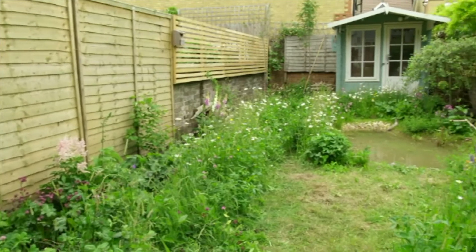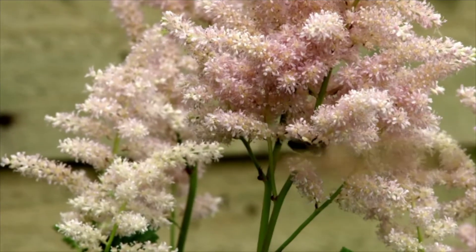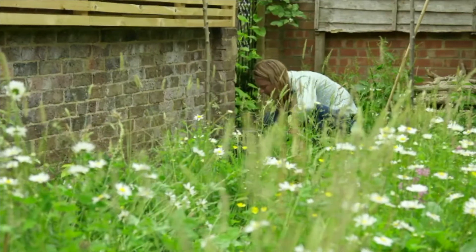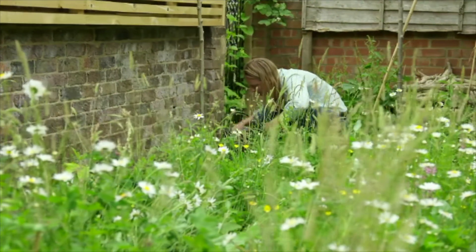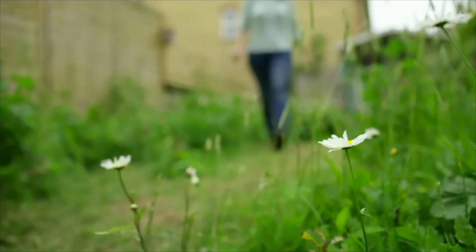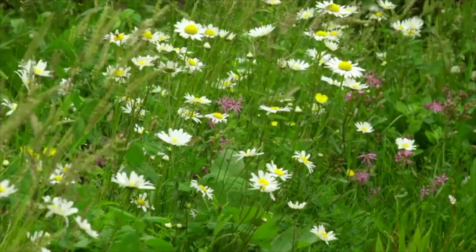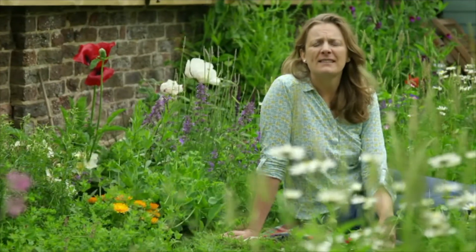I've barely left the house since I made this garden. I never want to leave. It's my happy place. I love standing by the kitchen window and watching the sparrows coming in, and last week I had sparrows teaching their babies to have a bath, which was just so cute. It's just the most wonderful thing. It makes me very, very happy indeed.